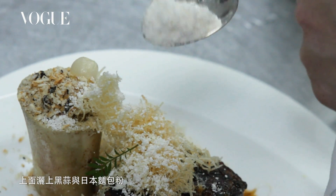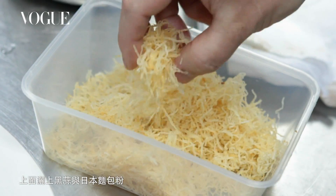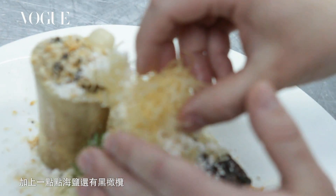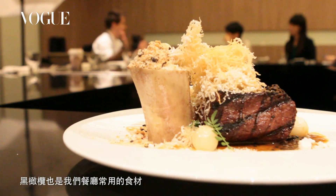On top of that we have a black garlic panko bread crumb — Japanese bread crumb mixed with just a little bit of sea salt and some black garlic, which is another amazing product that we've been using a lot at the restaurant.